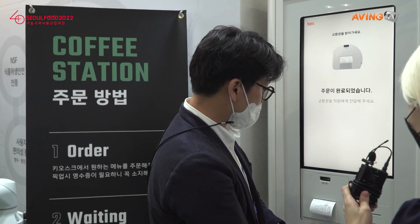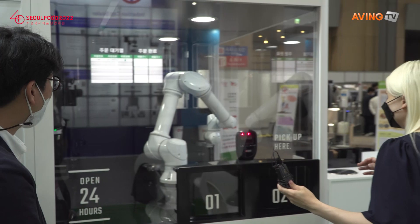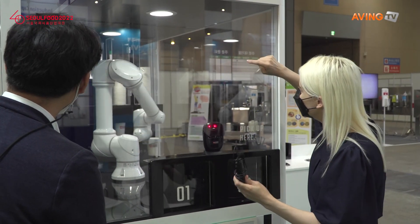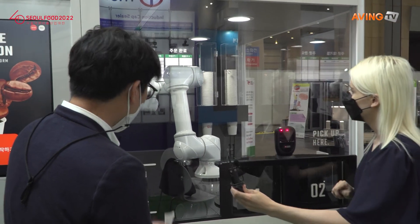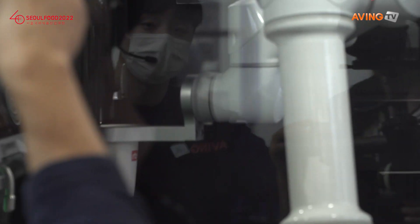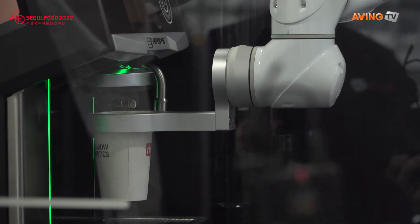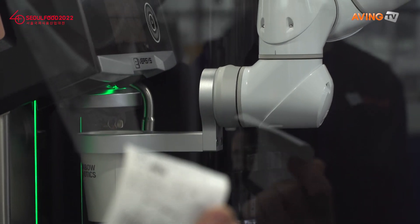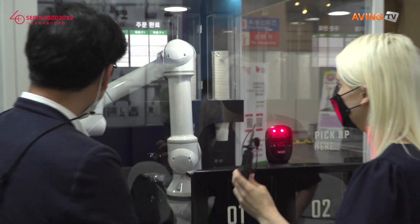We order like that again and out comes our receipt automatically. Let's have a look at the coffee master. There again is my order — ice americano and my number. And here he is, he's working. He was able to use the barcode on his receipt to scan it here, and then all of the details came up, including an update on whereabouts his order is.